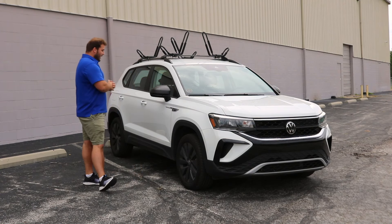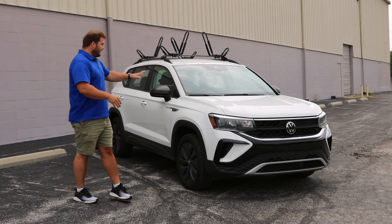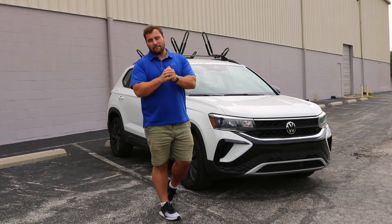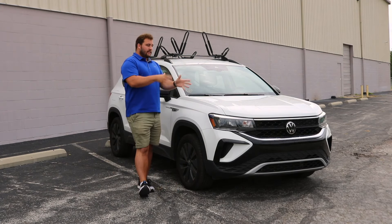Overall this is a pretty impressive subcompact SUV. The Taos in base model produces 158 horsepower and gets around 36 miles to the gallon on the highway and about 28 in the city.